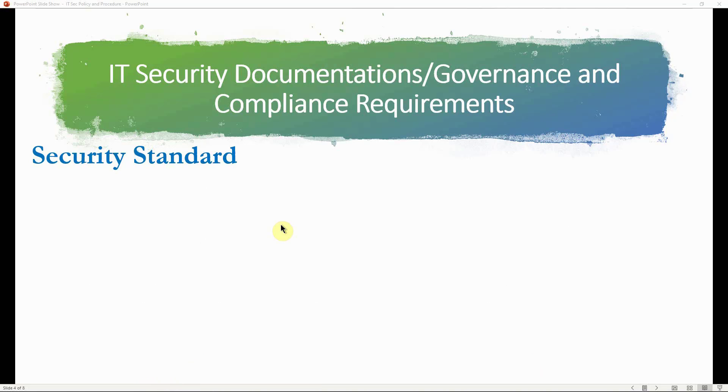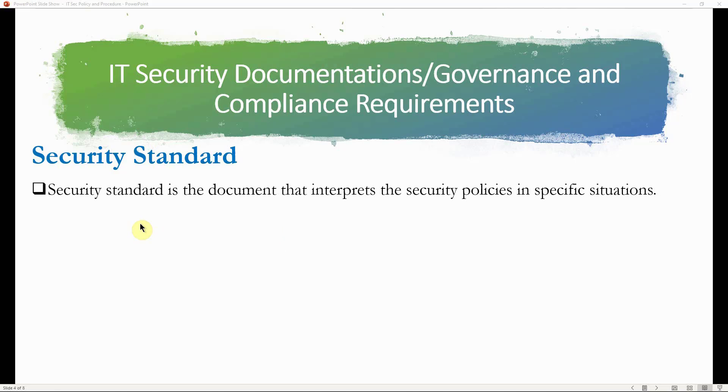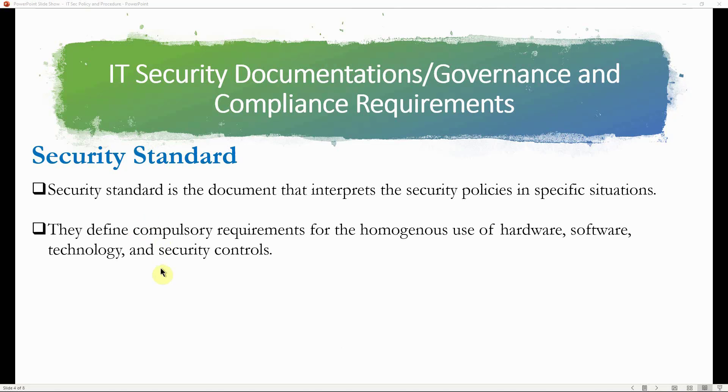Security standards are documents that interpret the security policy in specific situations. They define compulsory requirements for the homogeneous use of hardware, software, technology, and security controls. For example, when a policy calls for using laptops instead of desktops, the policy is the high-level management statement — moving away from desktops to laptops. The standard then explains the requirement in terms of what kind of laptops the organization will select: the brand, memory capacity, and hardware disk type.